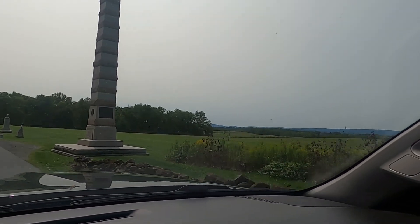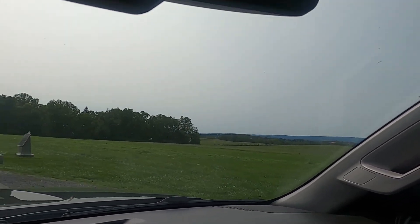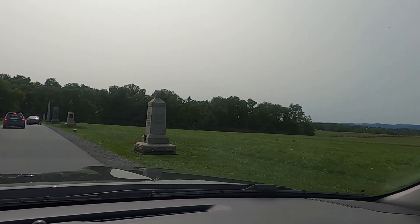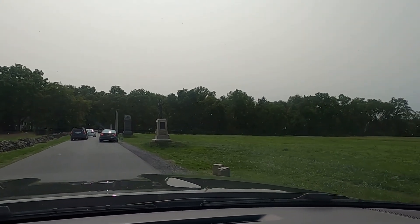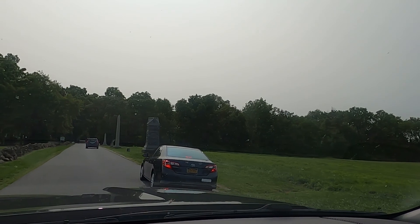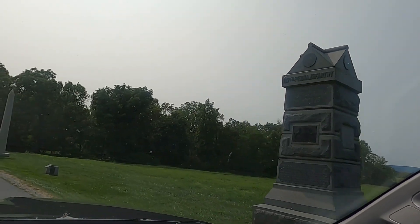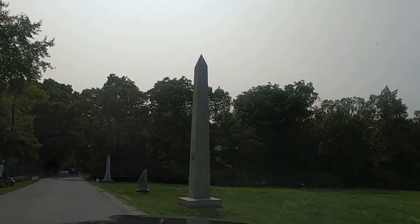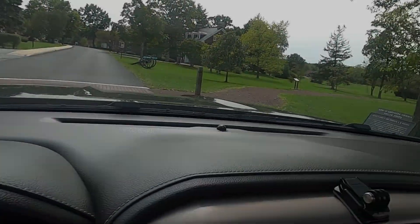Some famous things happened on this field. One officer saved another officer's life — they were probably both from Ivy League schools and almost knew each other. One saved the other by giving him water or something, and 30 years later they met at a party — one was General Barlow. It's something to meet the guy who saved your life. As Ewell's troops came down from Harrisburg and took the Union army in the flank, the Union retreated through Gettysburg up the hill to Cemetery Ridge.